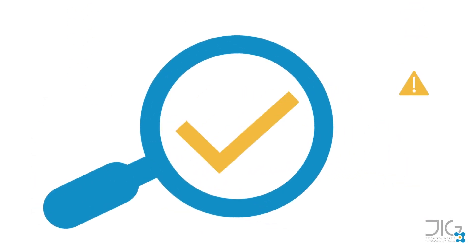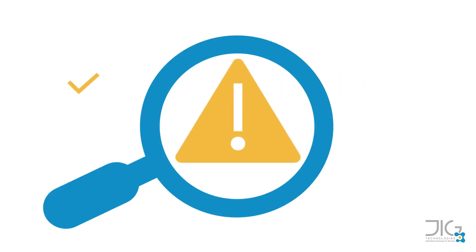It also recommends corrective actions to mitigate the risks and address the vulnerabilities before they cause problems for the organization, such as downtime, security breaches, loss of sensitive data, and cyber attacks.